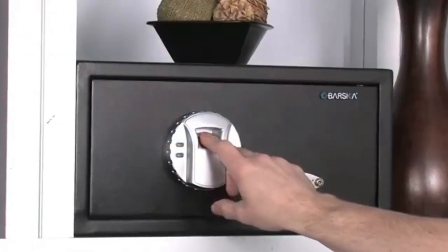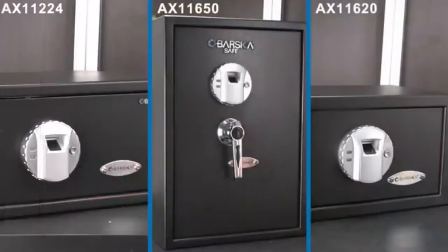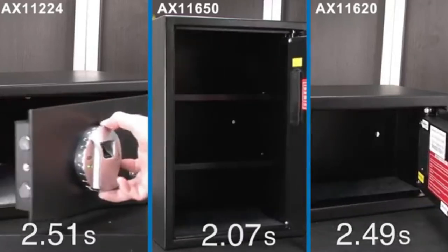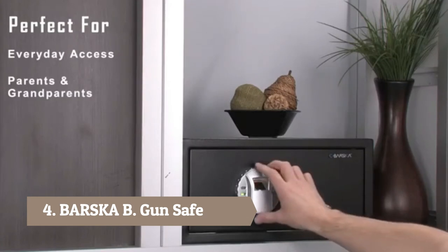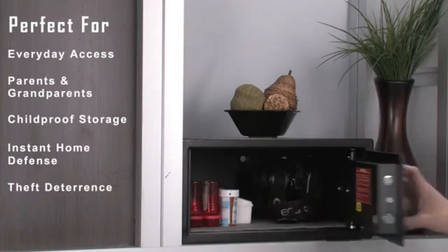If programmed properly, Barska's biometric security safes will unlock on the first attempt. Each fingerprint scan will take approximately 2.46 to 2.7 seconds, making the security safes perfect for everyday access, parents and grandparents, child-proof storage, instant home defense, and theft deterrence.